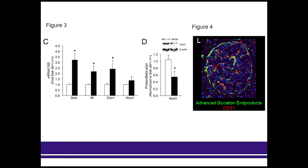Additionally, by 16 weeks of age, we see significant increases in advanced glycation end products co-localizing with the vasculature of these islets, which you can see in the yellow, green, and red portions of this photo.